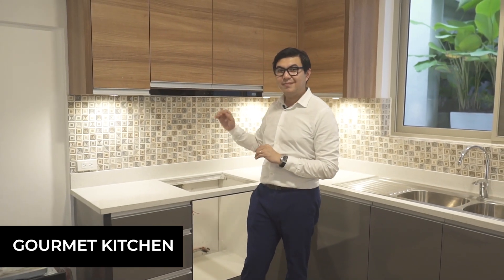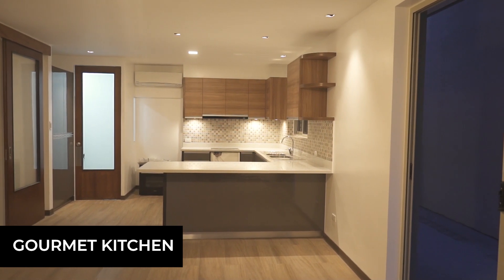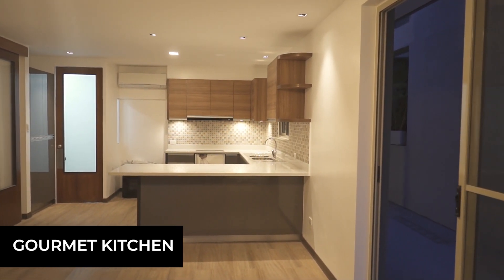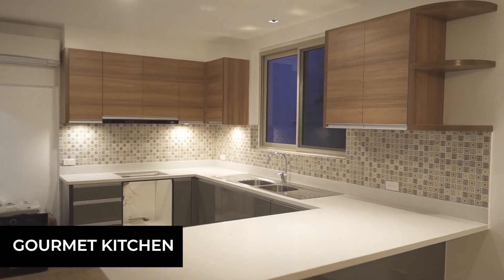We are now here in the beautiful gourmet kitchen of this home. As you can see, it's still brand new and still being completed as of today. Upon completion, it will feature a range hood, a cooktop, an oven, and a beautiful backsplash to complement the modern design look of this amazing gourmet kitchen.